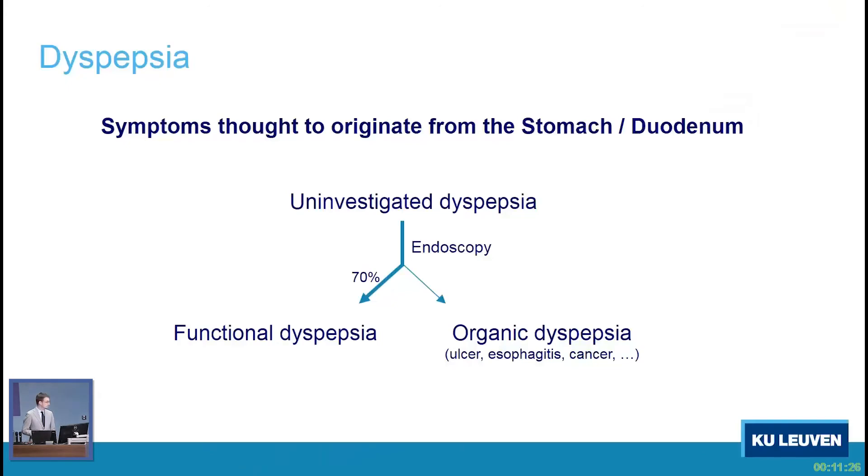As a short introduction, dyspepsia is defined by symptoms coming from the gastro-duodenal region. In the overall majority of these patients — 70% or even more — we fail to find an organic cause for their symptoms. This is what we call functional dyspepsia.